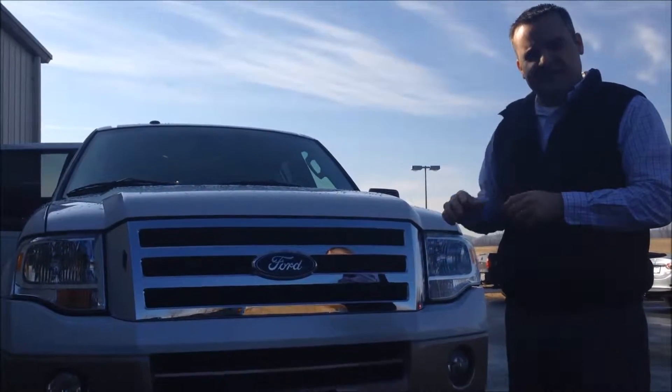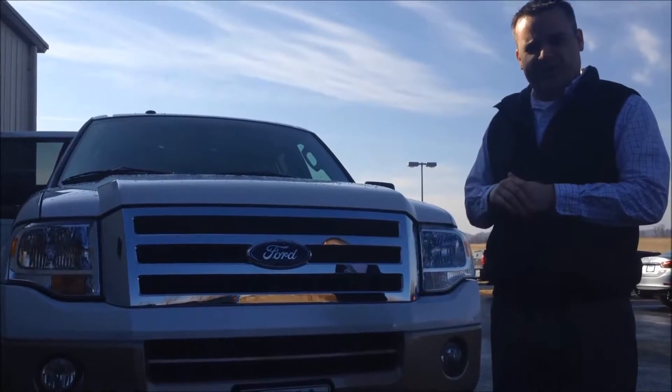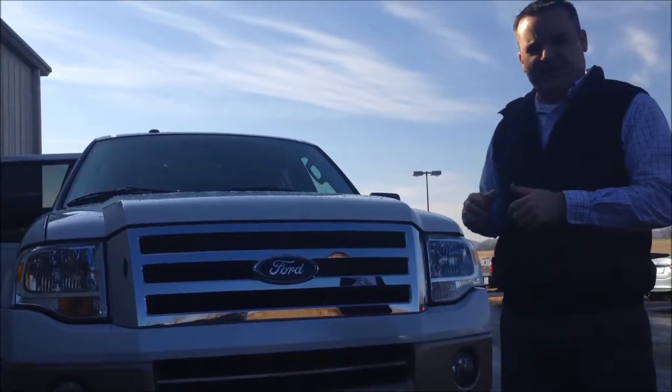Hey guys, it's Justice for Steward Power Forward in Danville. Today we'll get our 2013 Ford Expedition EL XLT package — let's take a look inside.